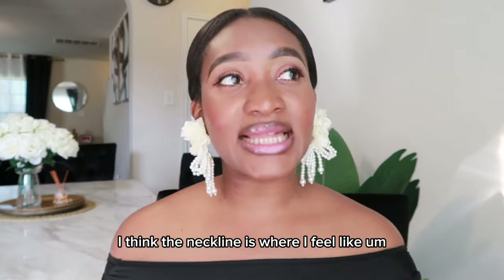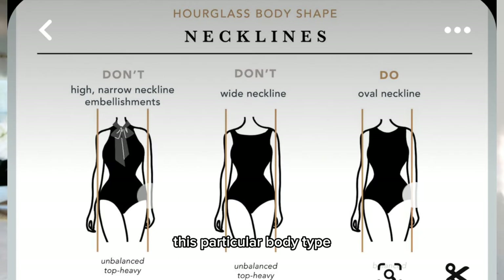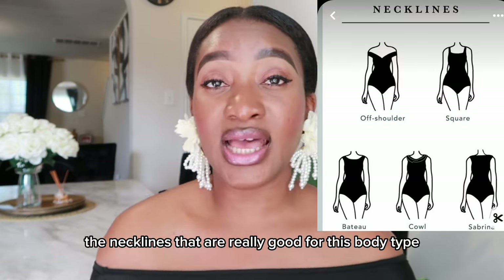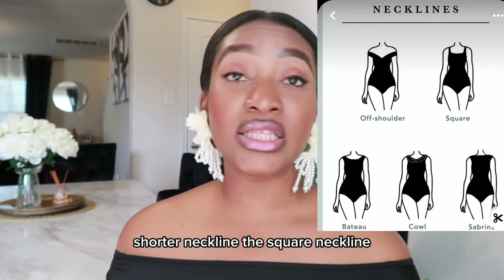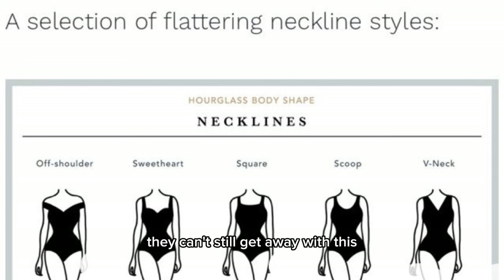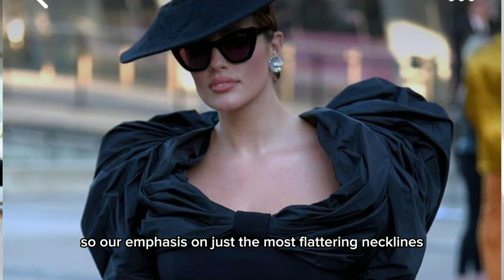The neckline is one area where this particular body type needs to be conscious, because there are certain necklines that are not flattering. Overall, the necklines that are really good for this body type are the oval neckline, the sweetheart neckline, the shoulder neckline, and the square neckline. Any other neckline not mentioned here kind of doesn't do them justice, though they can still get away with it.